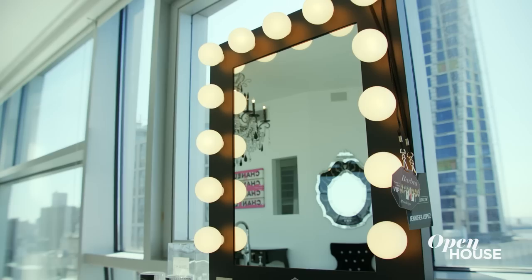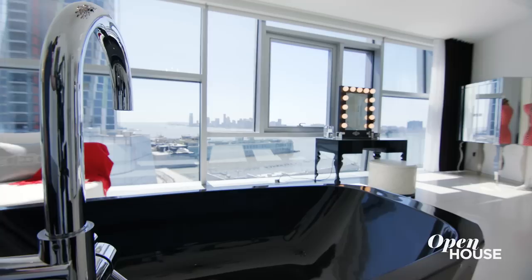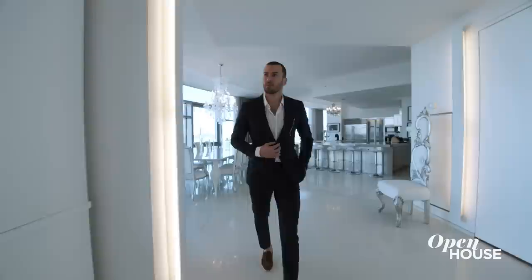Nothing says West Chelsea Hollywood Regency than your own Glam Station. And the perfect complement to a luxurious primary suite is a deep soaking tub. With the privacy, the space, the views, this is one of the most incredible primary suites in all of New York City.